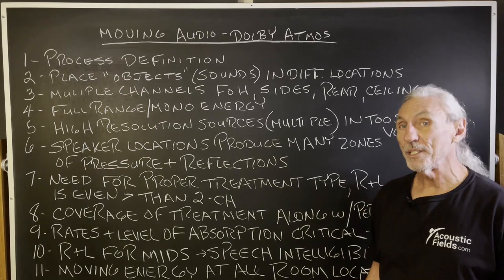Hi everyone, Dennis Foley from Acoustic Fields. Today we're going to talk about moving audio, which is Dolby Atmos.